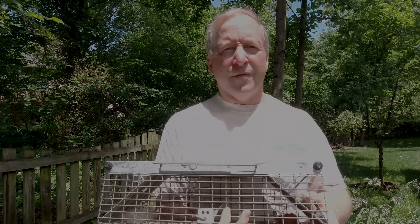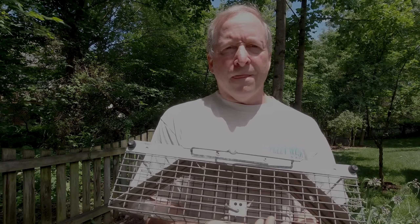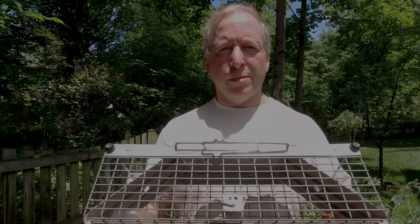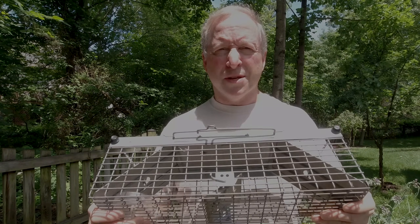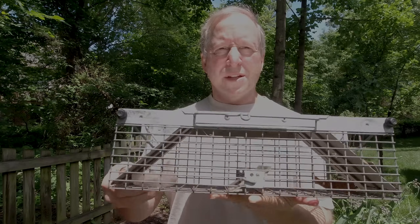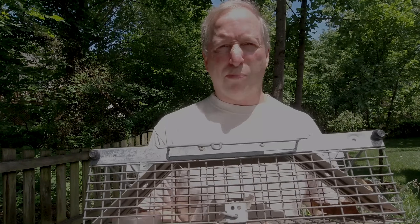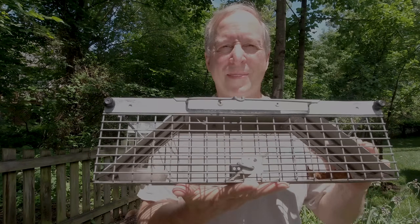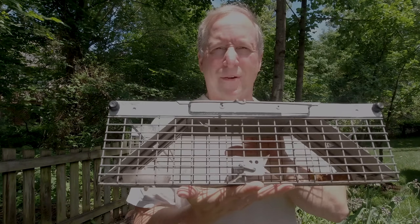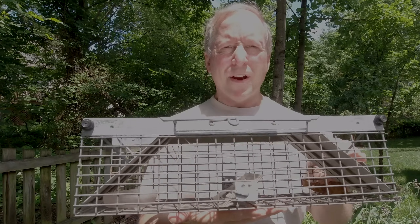That squirrel I just released — it's been a battle of wits for about two weeks. I didn't use this trap initially because we have neighbors who had a major squirrel problem. Squirrels got into their attic and ate up their insulation — I think about $9,000 worth of damage. They were using this trap and catching probably a dozen squirrels, so the only squirrels left were smart enough to figure this trap out.